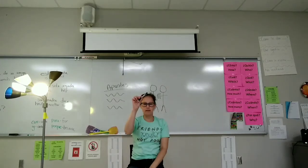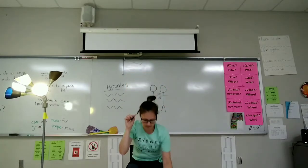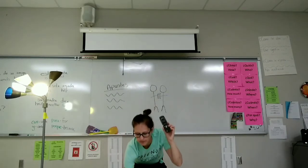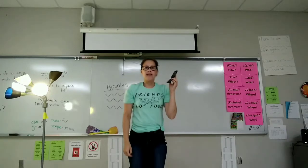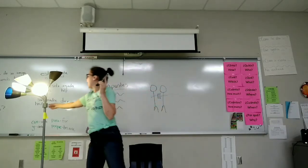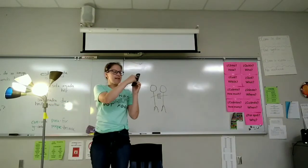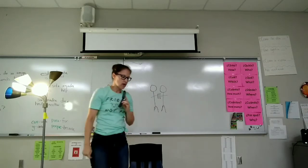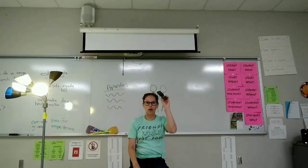Saca una pluma. Se levanta. Se sienta. Saca el celular. Guarda la pluma. Prende el celular. Apaga el celular. Se levanta. Apaga la luz. Prende la luz. Prende el celular. Apaga el celular. Regresa al pupitre. Se sienta. Guarda el celular.